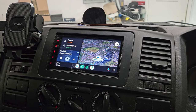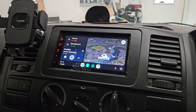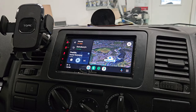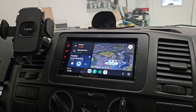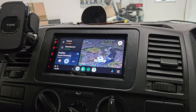Hi and welcome to another Kenwood installation. This is the DMX7 series in a VW Transporter T5.1. We have the usual fitment: Android Auto, Apple CarPlay. This customer has requested a rear view camera as well, which we fitted.